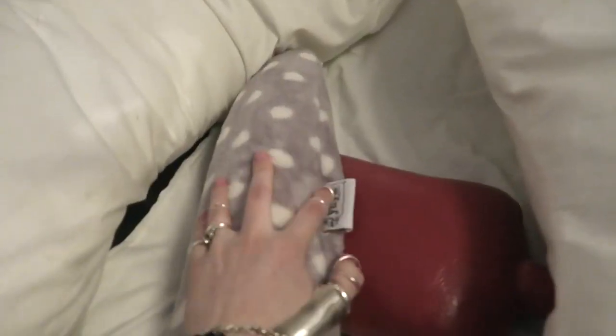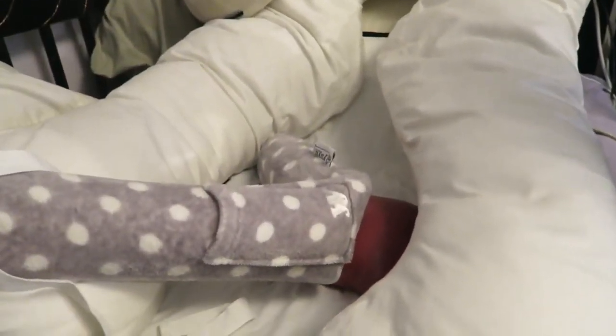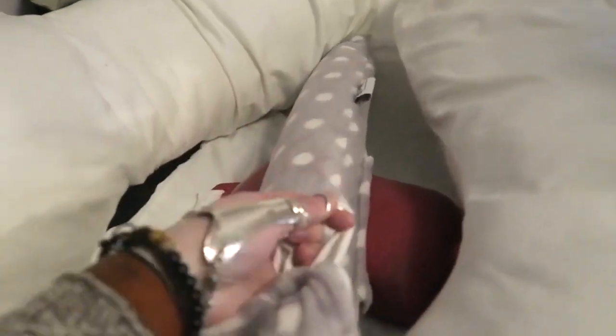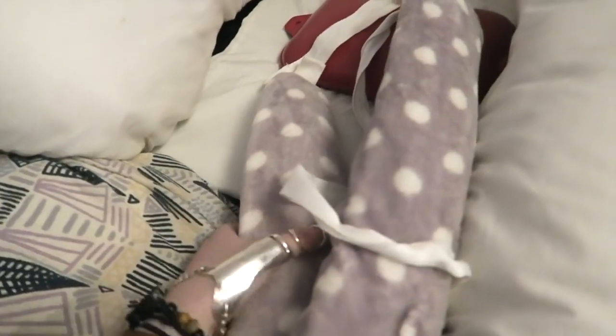And then this thing — this thing is amazing. It was like the universe heard my prayers. It's called a UU bottle and it looks pretty silly, but it's actually a hot water bottle and it is amazing. It's got like ties on it, so you can literally tie it around your waist if you have stomach cramps or back pain.